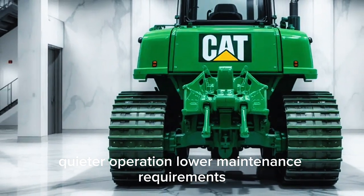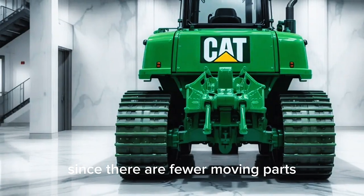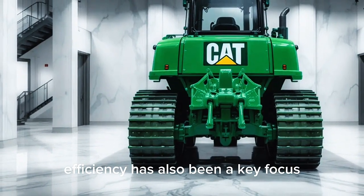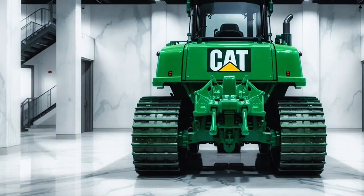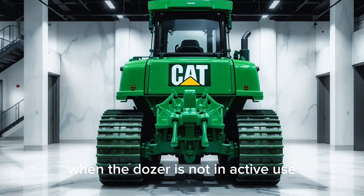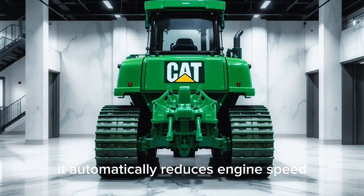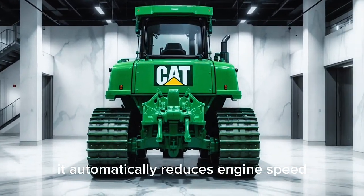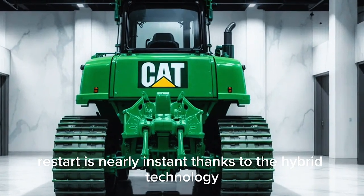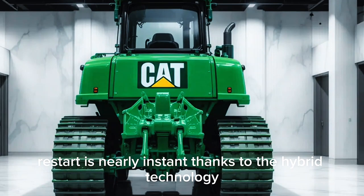The electric drive also means lower maintenance requirements since there are fewer moving parts compared to a traditional mechanical drive. Efficiency has been a key focus — Caterpillar has included an intelligent idle management system that, when the dozer is not in active use, automatically reduces engine speed or shuts down certain systems to save fuel. Restart is nearly instant thanks to the hybrid technology.